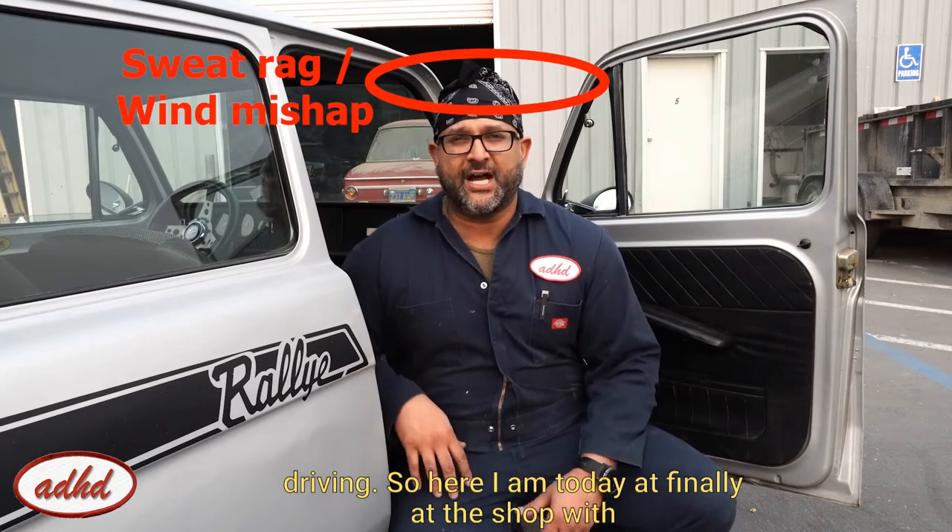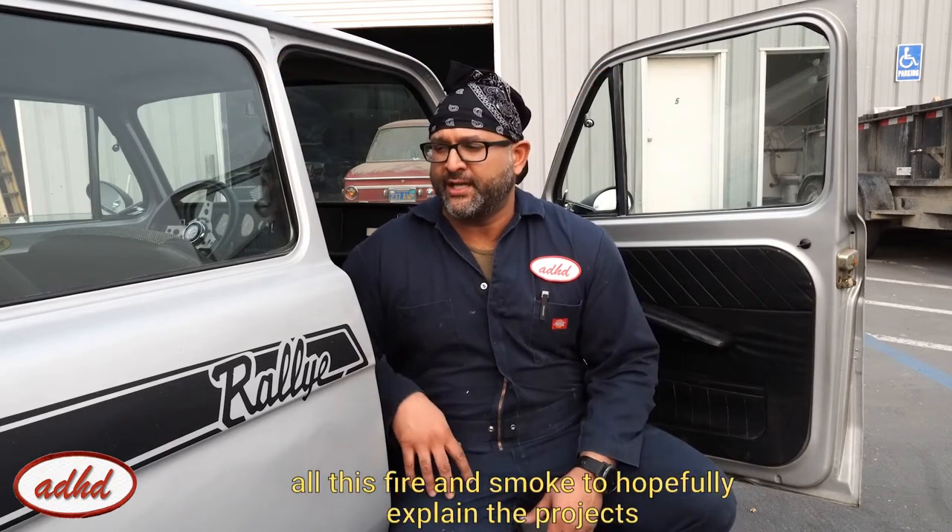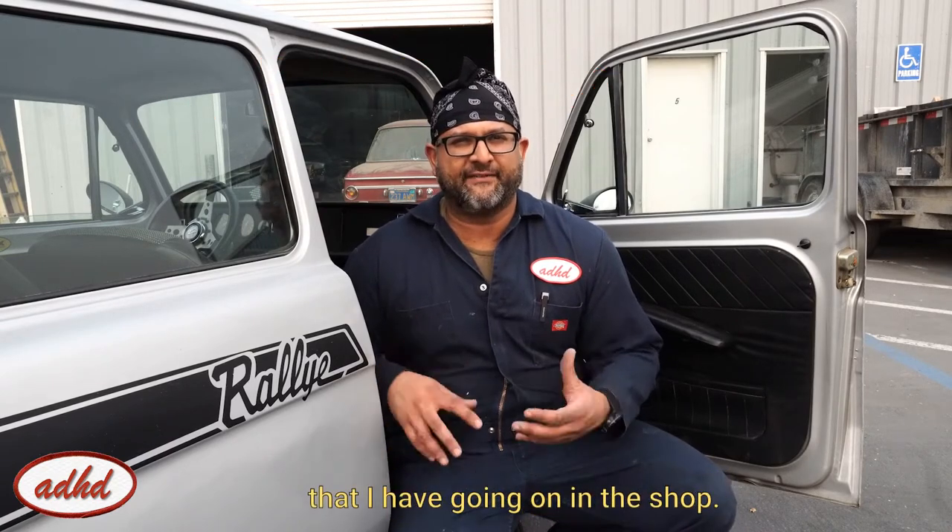So here I am today, finally at the shop amidst all this fire and smoke, to hopefully explain the projects that I have going on.